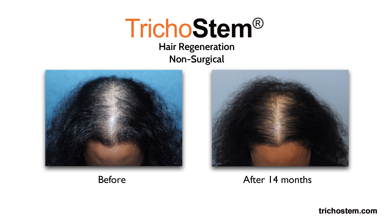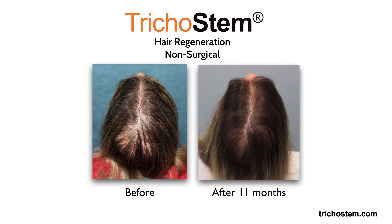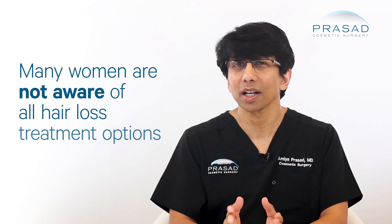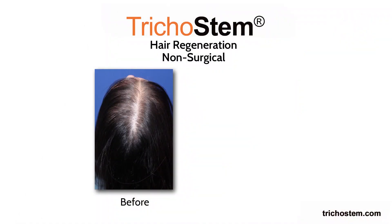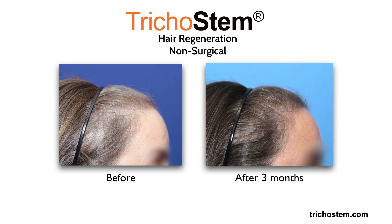We treat a lot of women with female pattern hair loss and have over 99% success in helping our female pattern hair loss patients see visible improvement in hair thickness and density, resulting in improvement in scalp coverage. One of the greatest challenges to helping women with hair loss is increasing awareness of treatment options. Many of my patients inform me that their hair dressers are delighted by seeing the results of Trichostem Hair Regeneration and are excited to help their other clients learn more about options to treat female pattern hair loss.